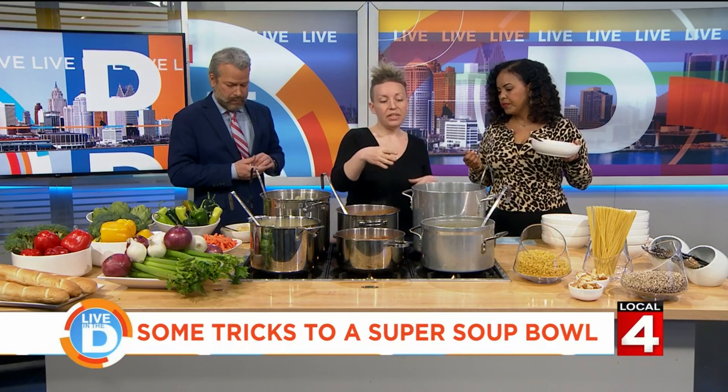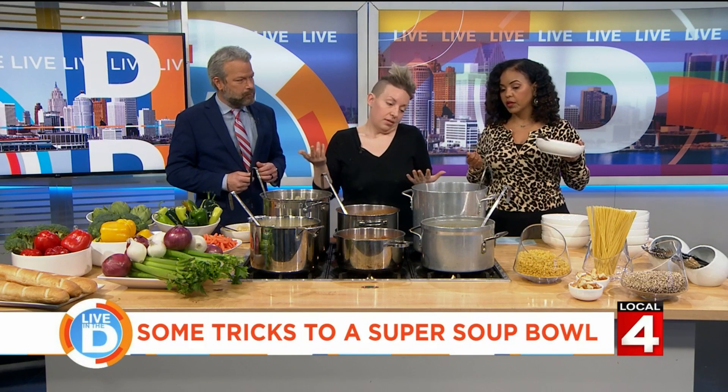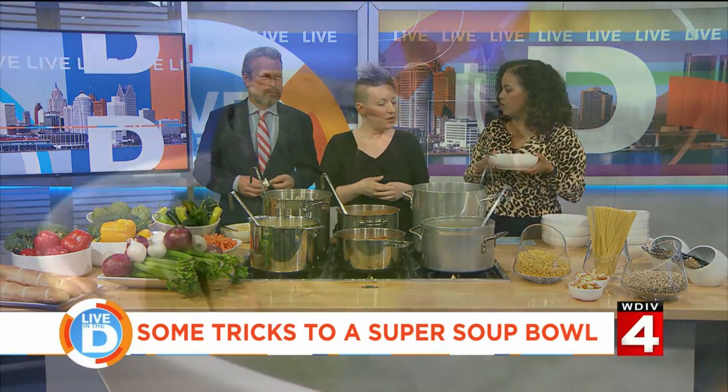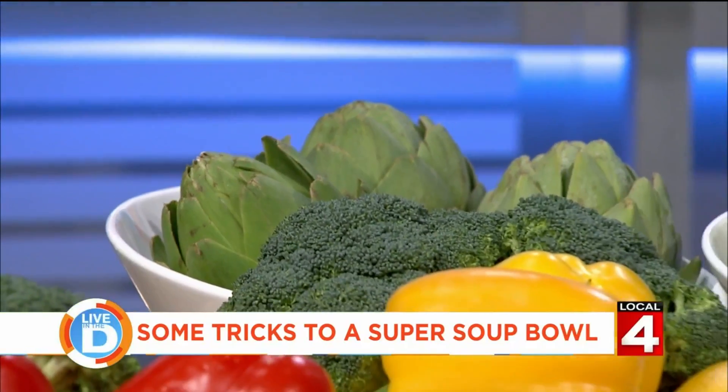Another tip: use exotic ingredients. Not a lot of people would put an artichoke in a soup, but I will — because it tastes good. Just try it. This is delicious. This is amazing — it has a little kick to it. Carrie, thank you so much. You're very welcome. It's a short walk from here — come visit anytime. Happy National Soup Month!